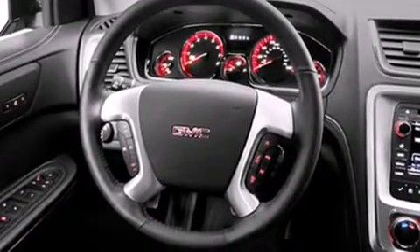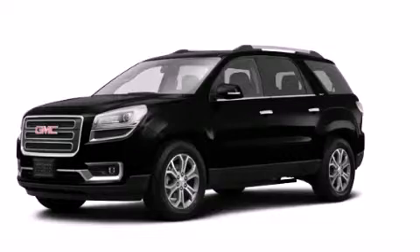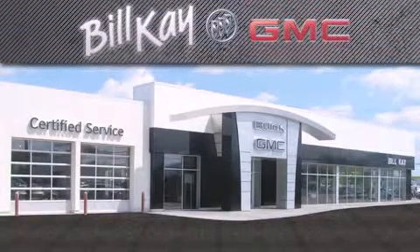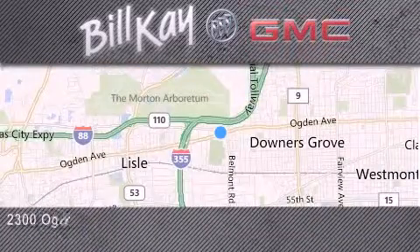This vehicle won't last long at this price. Call and arrange a test drive now. Come see how little you pay when you buy from Bill Kaye. For additional information, please visit our website, give us a call, or stop by our dealership. We look forward to serving you.